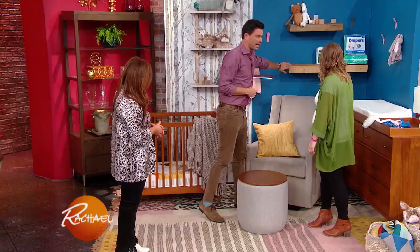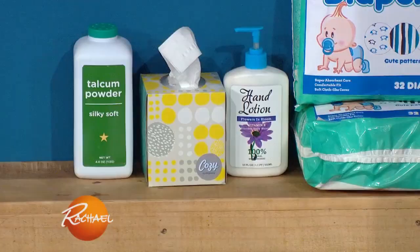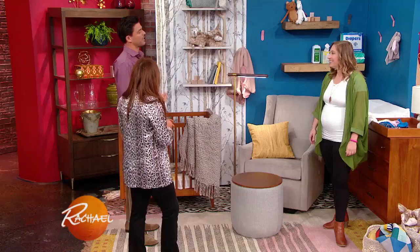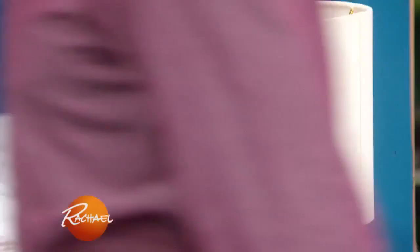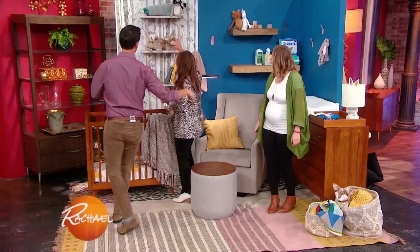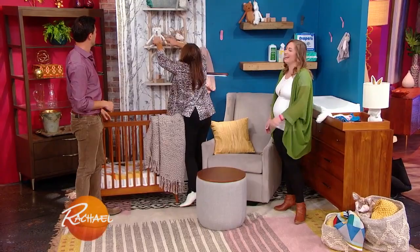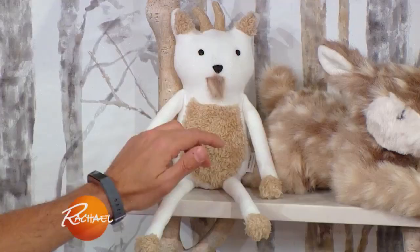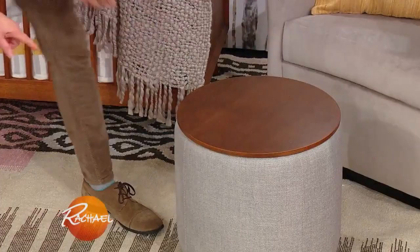Floating shelves — make sure they're not on top of any place the baby will be, because they don't hold that much. But they're beautiful for a decorative touch. And finally, one thing I want to mention is lighting. I'm obsessed with this lamp — how cute is it? We've got another lamp right here too. And make sure you've got lots of storage wherever you can find it. Like this hidden storage inside the little ottoman — very clever.